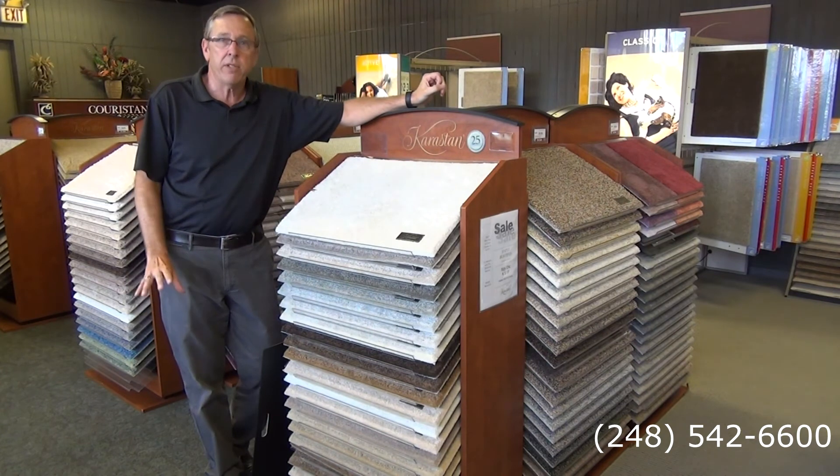This happens to be one we're running a very special special on right now called Edgy Chic. It is $4.50 a square foot installed — that's carpet, premium pad, and installation for only $4.50 a square foot.